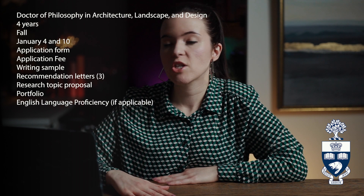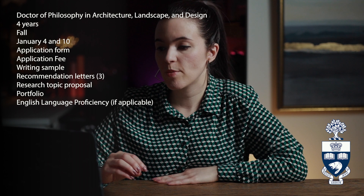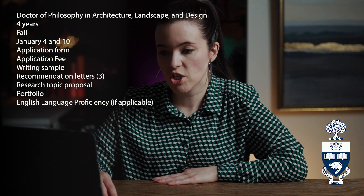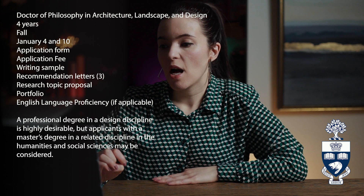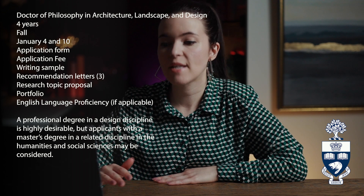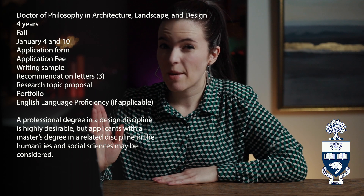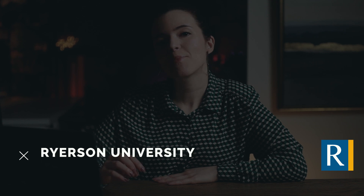Application materials for the University of Toronto include an application form, an application fee, a writing sample with specific requirements outlined on the website, three recommendation letters, a research topic proposal, a portfolio, and an English proficiency test if English is not your first language or if your degree was not completed at an English-language institution. For minimum education, a professional degree in a design discipline is highly desirable, though applicants with a master's in a related humanities or social sciences discipline may also be considered. You need an A-minus average in your master's program.